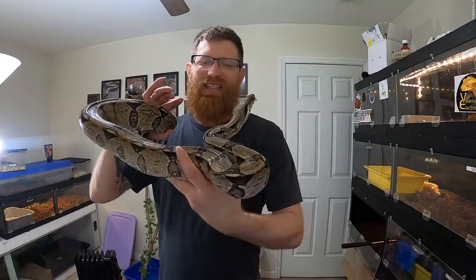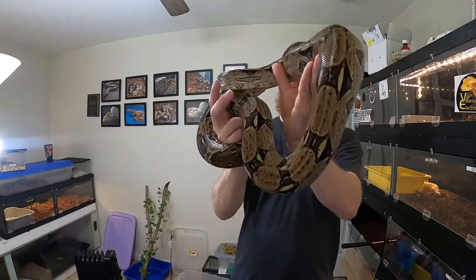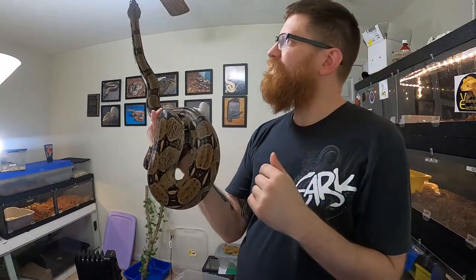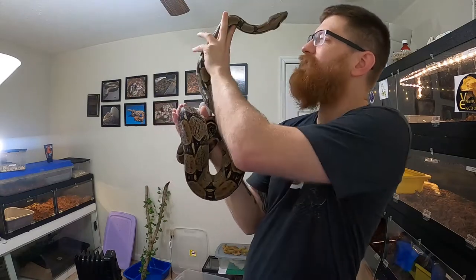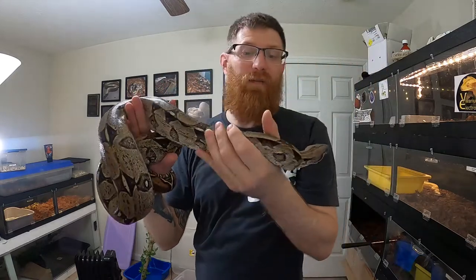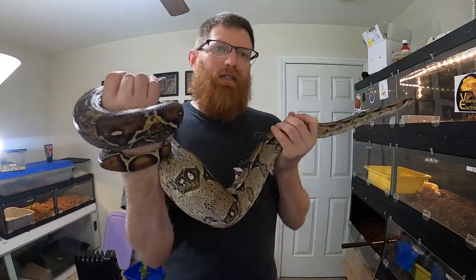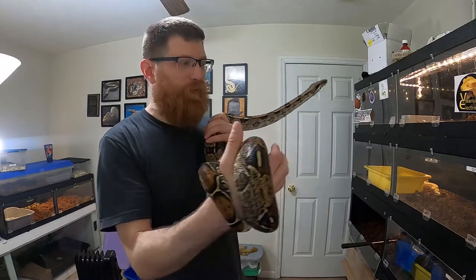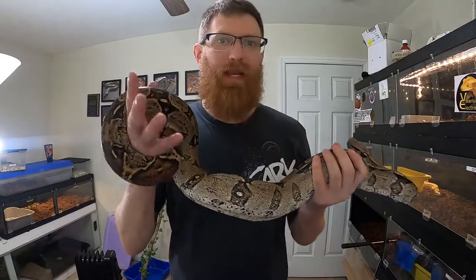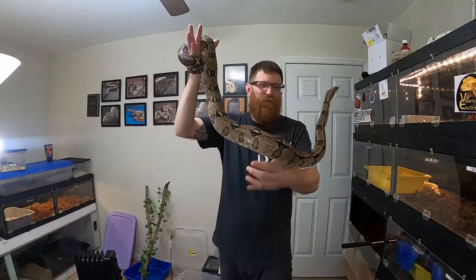Every time I get her out, she wants to go to the fan — I don't know why. It's either going to the fan or going straight for the camera. She is definitely a very sweet girl once she is out of her cage. I'm having the same issue with her as I do with the motley — always going to the fan. If I walk past her cage, sometimes she will strike at it. I don't know if I need to get blacked-out PVC or just keep putting up paper like I do with the motley, which seems to be working.